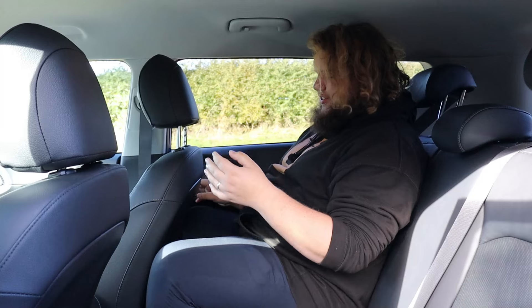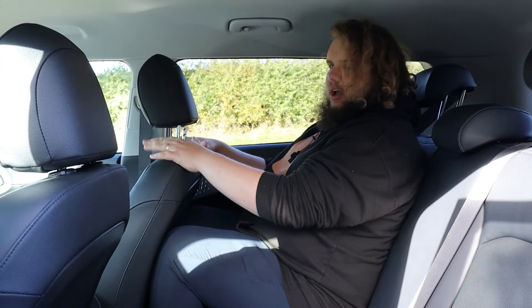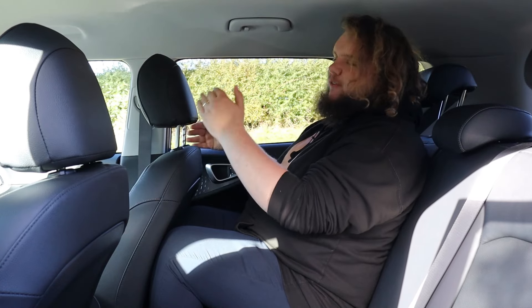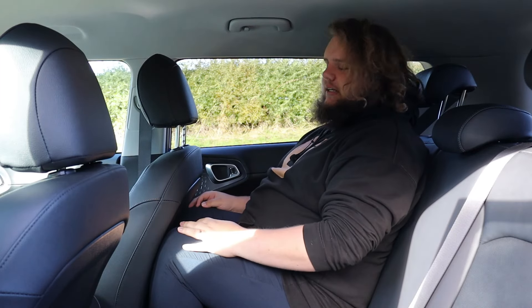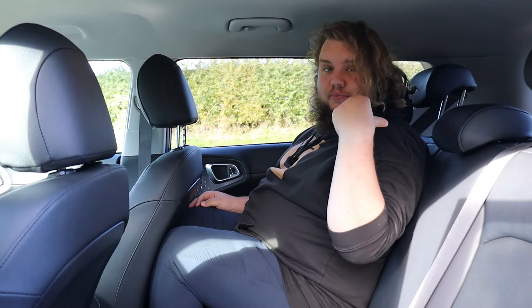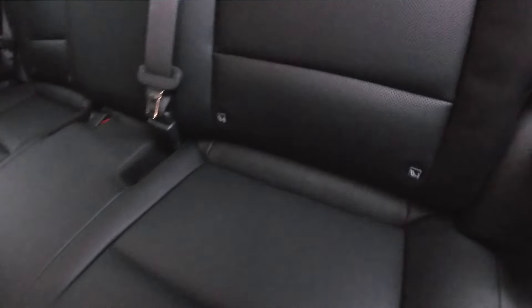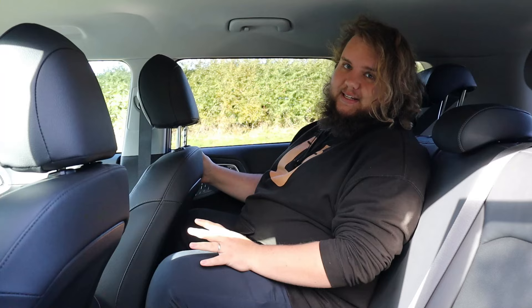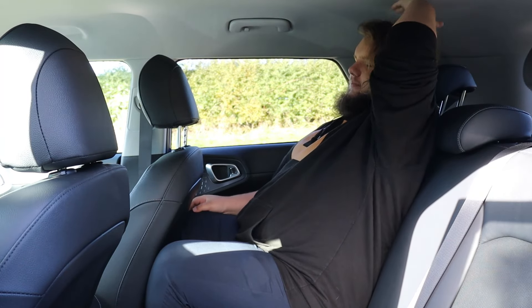Now speaking of the rear seats, let's go sit in them. Here in the back seats, first things first — I don't have quite enough knee room behind my driver's seat. The footprint of this car is sort of supermini size, so that's not really unexpected for me, and they've probably prioritised a little bit more boot space than rear leg room. Really this will be more suited for children. Headroom though is excellent — even Rob fits in here, sat fully upright.